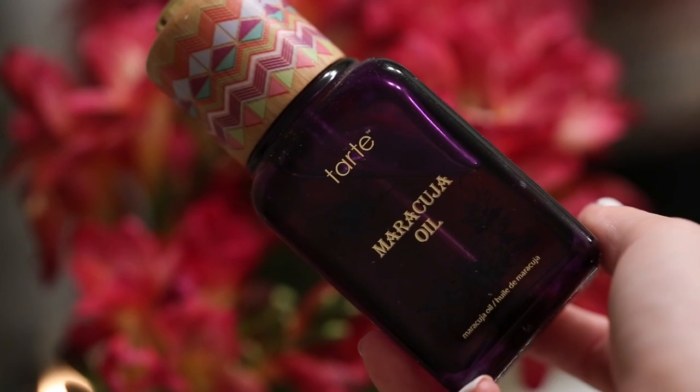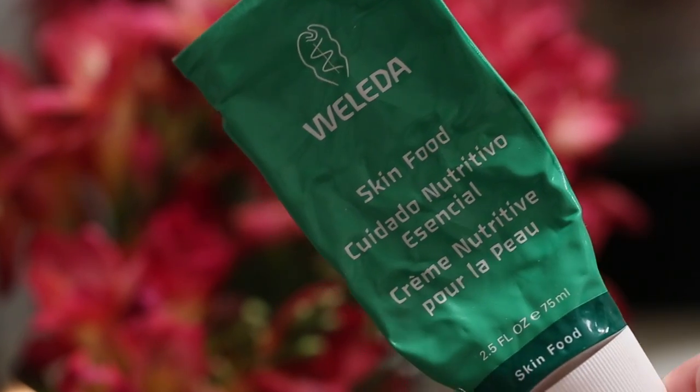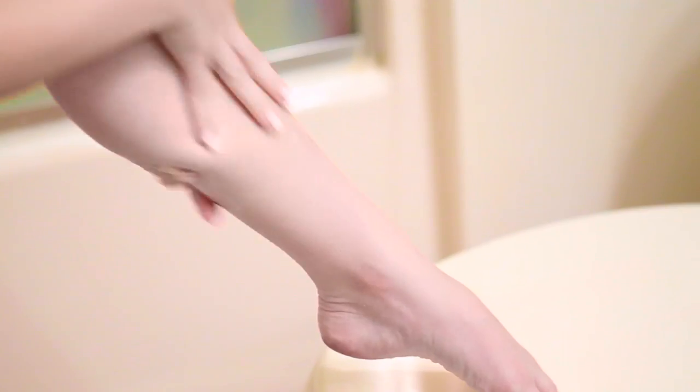I mix my maracuja oil — I have a giant size of it — with the Weleda Skin Food together, and that is like my body lotion cream. I just spread that all over, and I've gotten pretty quick at it by now because I do it a lot.